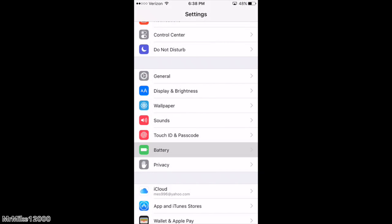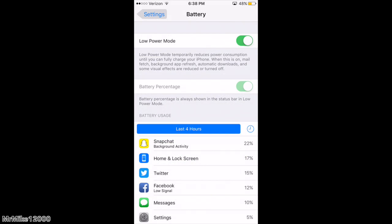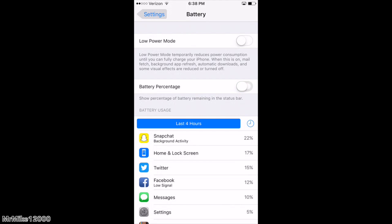Something you should know about iOS 9 when downloading it is when you go to Settings, you will see a brand new option for Battery. When you hit Battery, you are going to see Low Power Mode. Basically, Low Power Mode reduces activity from your other apps — mail, background app refresh, downloads — it minimizes all of them. When you go into Low Power Mode, it actually gives your phone an extra hour of battery, as Apple claims.